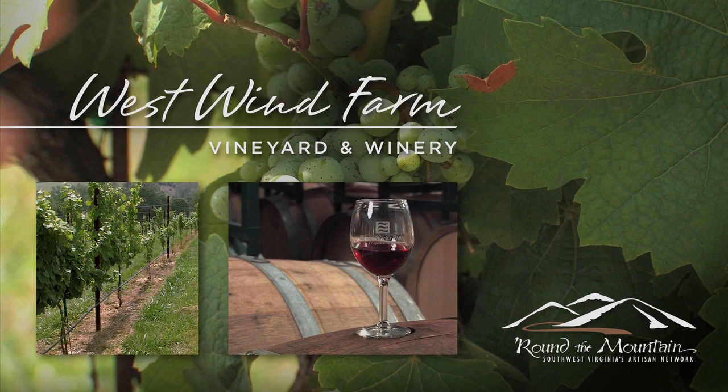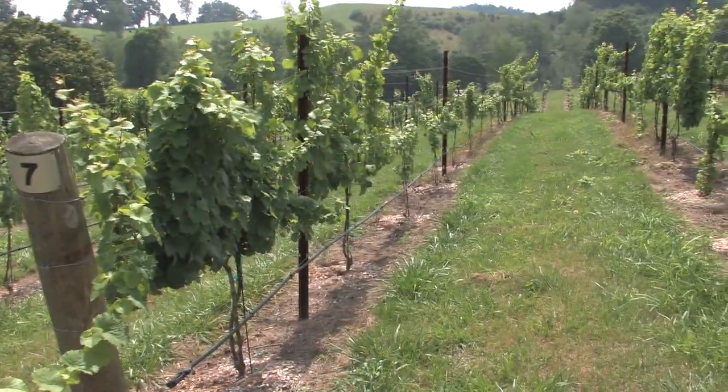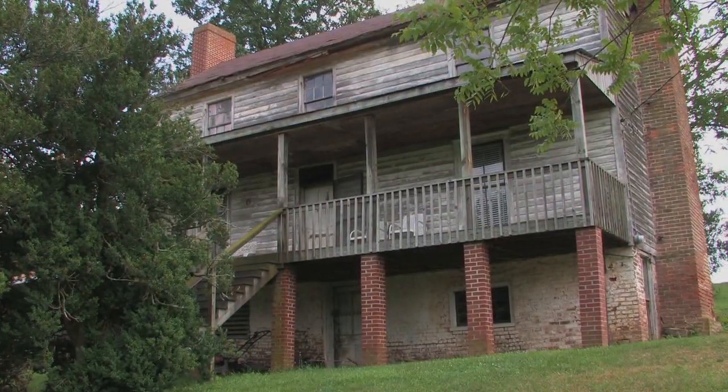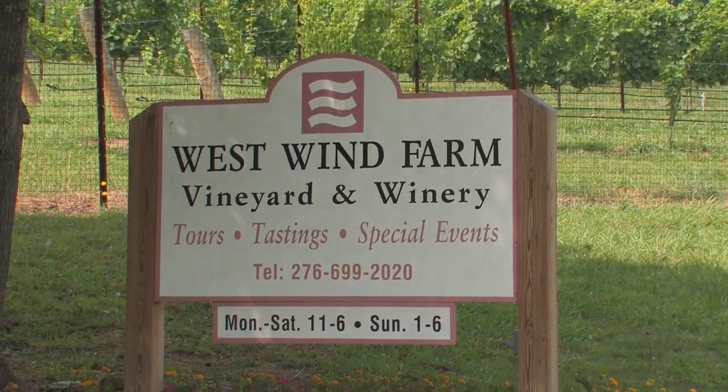My great-grandparents bought this farm in 1914 and for a number of years it was a self-sustaining traditional sort of Southwest Virginia farm. The original farmhouse was built on the land here in 1840 and a medical doctor had his practice there. It was most recently purchased by my aunt and uncle about six or seven years ago, and at that point we began turning the family farm into Westwood Farm Vineyard Winery.